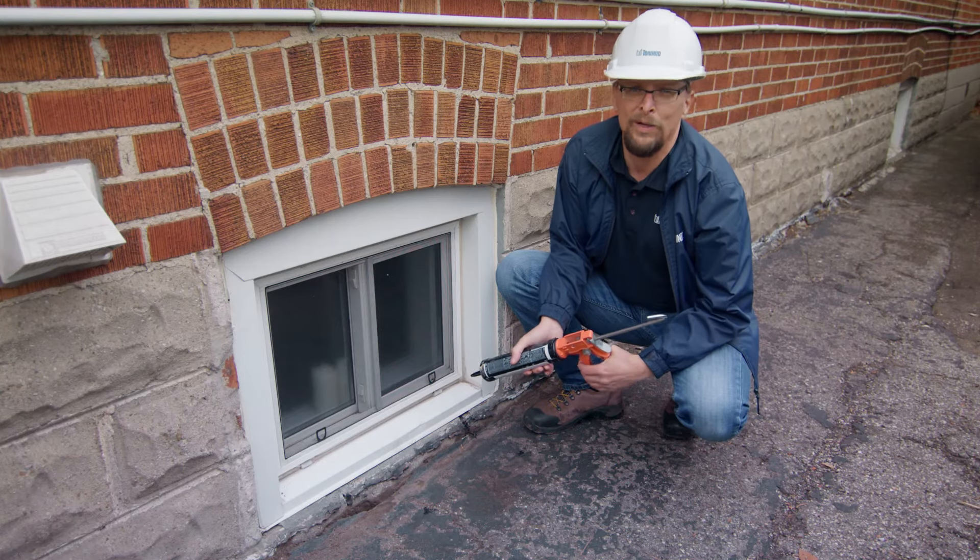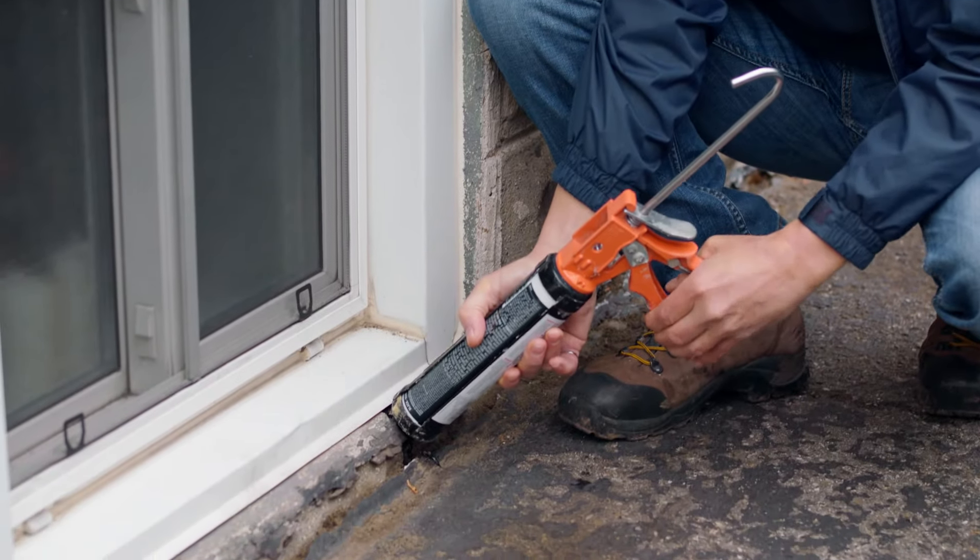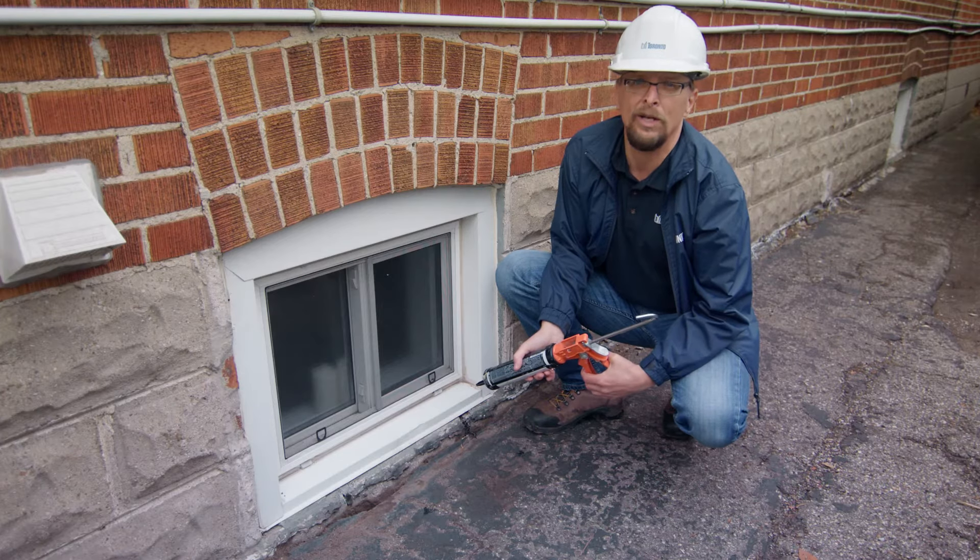Always check your basement windows and window wells for cracks and gaps. If you see one, fill it. Keep that water out of your basement.